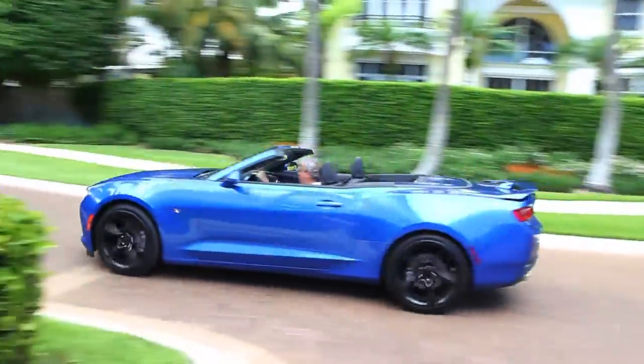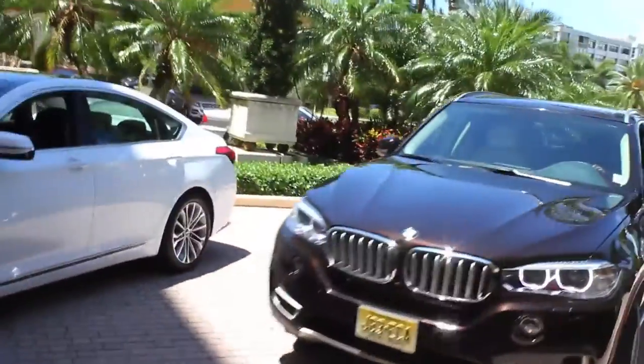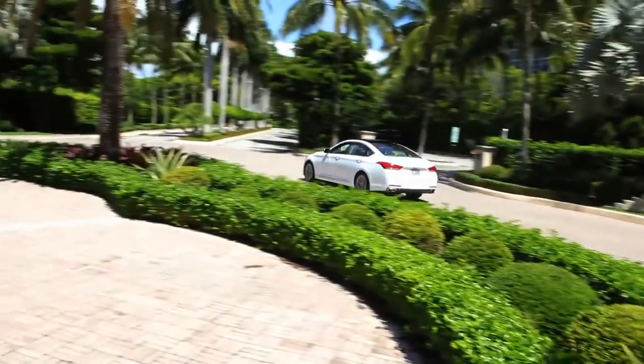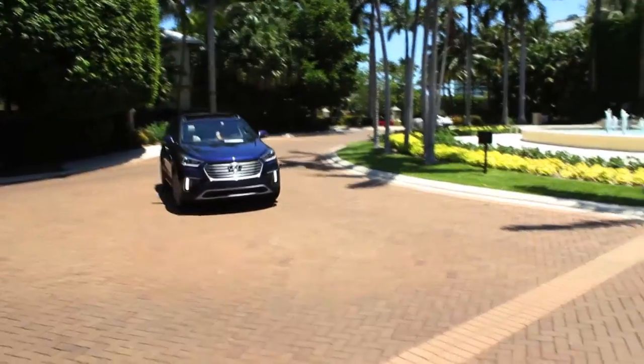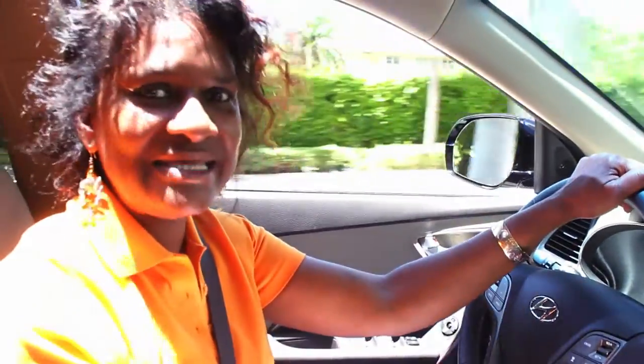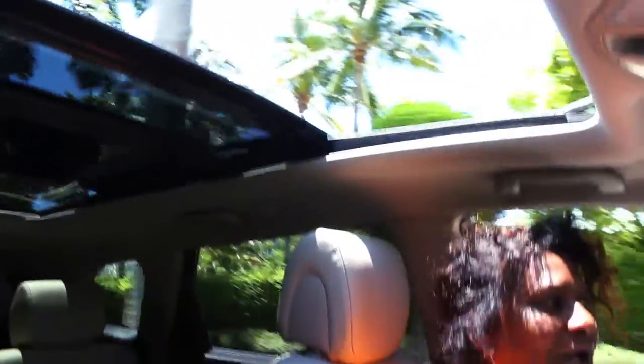Here comes the Camaro. Now the BMW X5. And the Hyundai Genesis. As you can see, not all the vehicles are full convertibles. I'm in heaven. Take a look at this Infiniti QX60. Is it me or are these sunroofs getting even bigger? Talk about panoramic! Wow! From front all the way to the back.